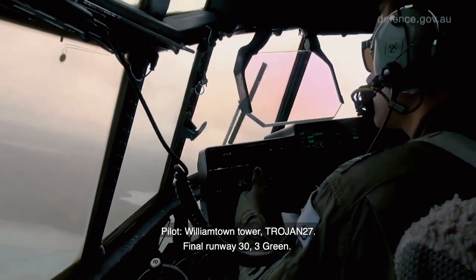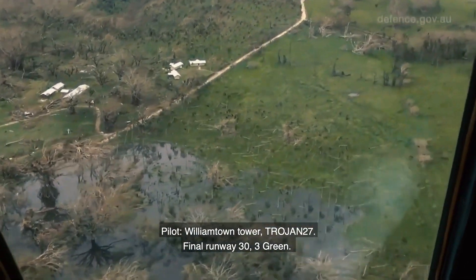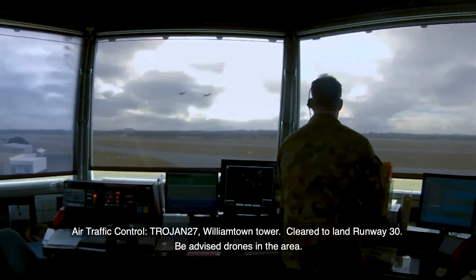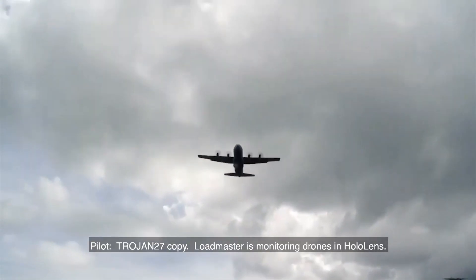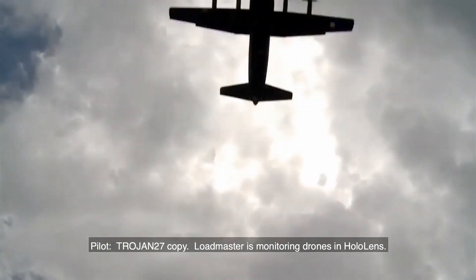Williamtown Tower, Trojan 27, final runway 30, three greens. Trojan 27, Williamtown Tower, cleared to land runway 30, be advised drones in the area. Trojan 27, copy, loadmaster is monitoring drones in HoloLens.